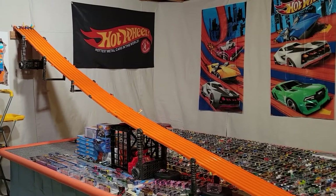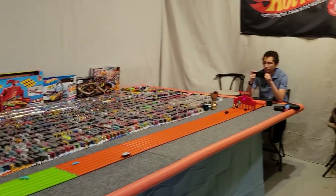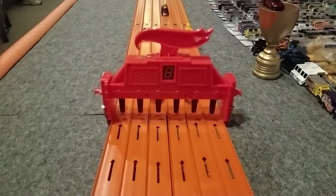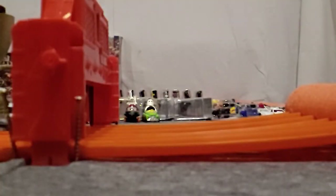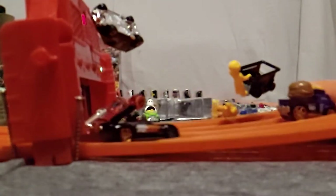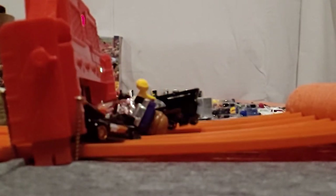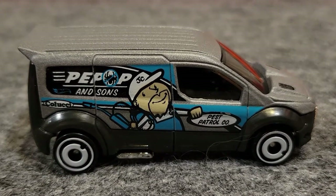Ready, set, go. The Ford Transit Connect won that race. He's moving on.